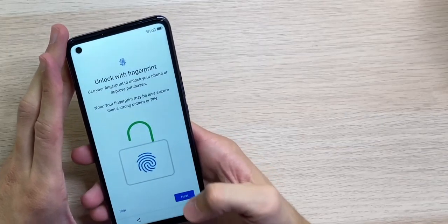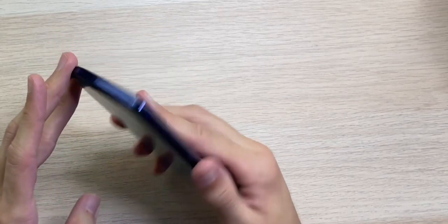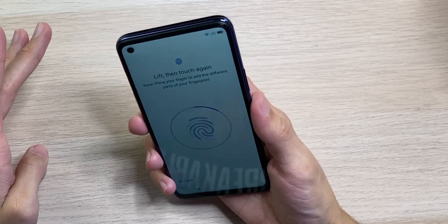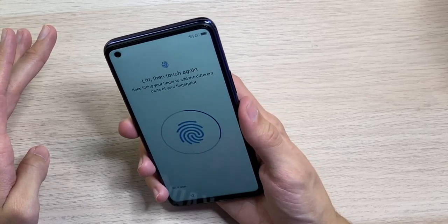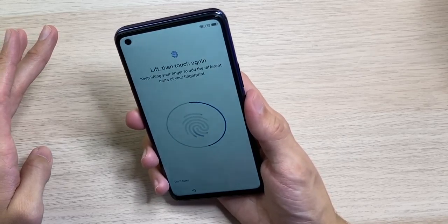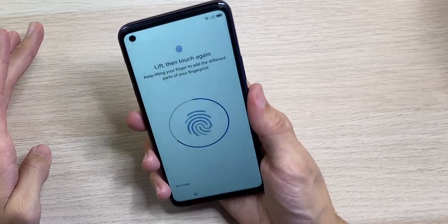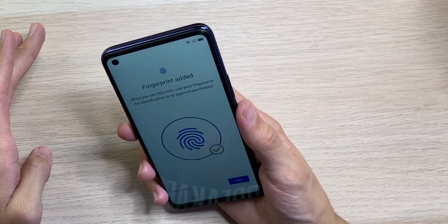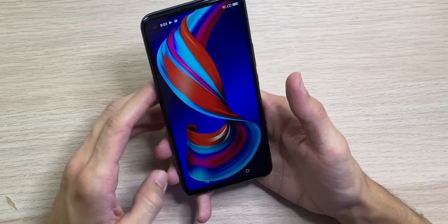Not really a fan of the vibration motors when typing — it feels very cheap compared to an iPhone's haptic engine. But if you don't care about that, it won't bother you. Let's get the fingerprint set up to see how well it works — registering very quickly.